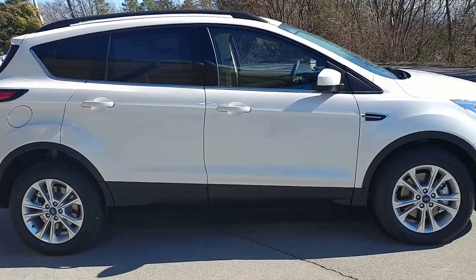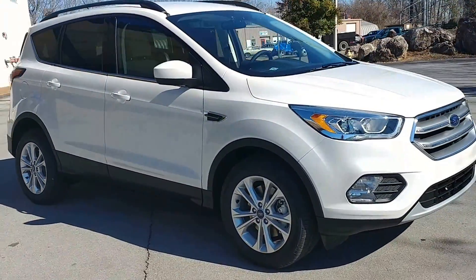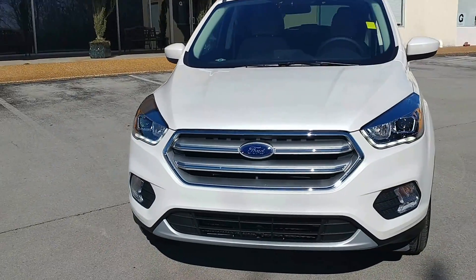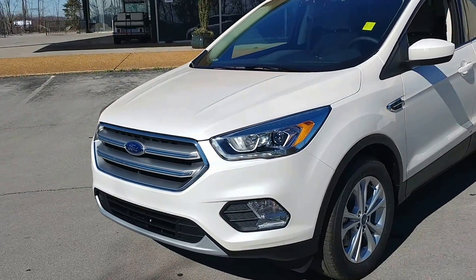It's a white platinum. This one has navigation, a backup camera, a luggage rack on top, and a power liftgate.